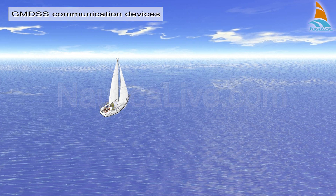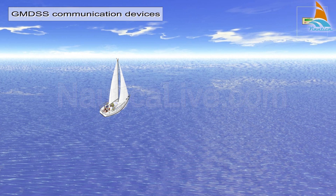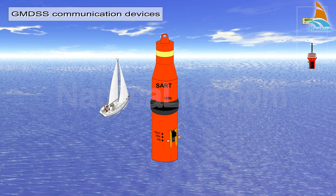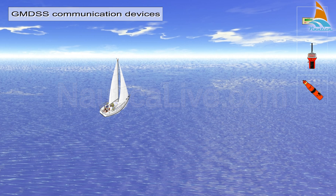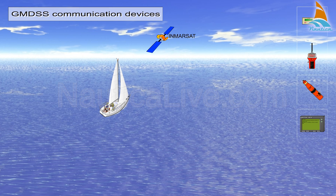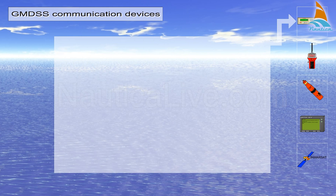The GMDSS system uses the following communication devices: DSC radios, EPIRBs, SARTs, Navtex, and Inmarsat. Let's have a closer look at each piece of equipment.